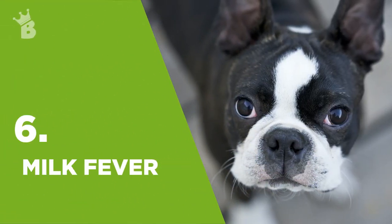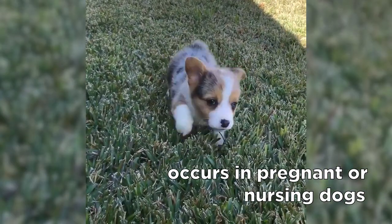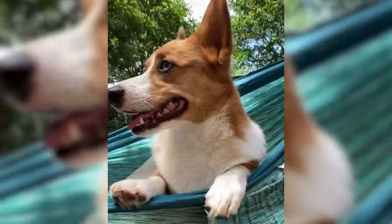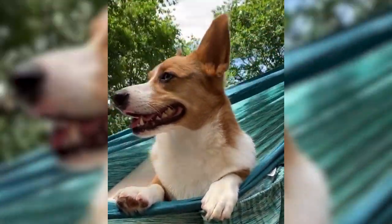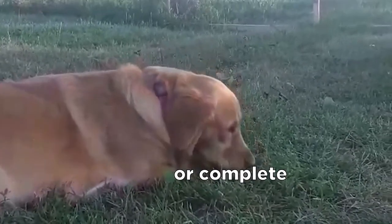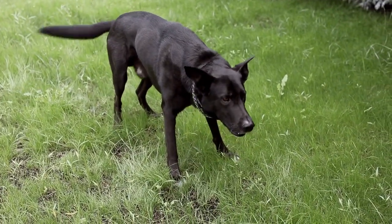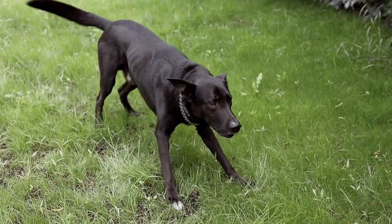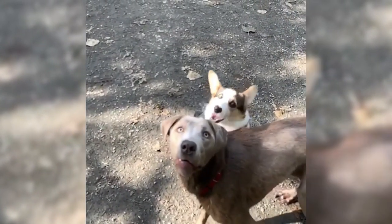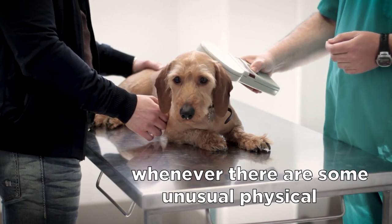Milk fever, also known as eclampsia, is a serious condition that occurs in pregnant or nursing dogs. It happens when there is a sudden drop in calcium levels in the blood. Signs of milk fever often include increased breathing rate, tremors, weakness, or complete inability to stand or walk. This is a life-threatening condition, making milk fever one of the reasons why pregnant or nursing dogs should be monitored for any changes in their behavior and brought to a vet checkup whenever there are unusual physical signs.